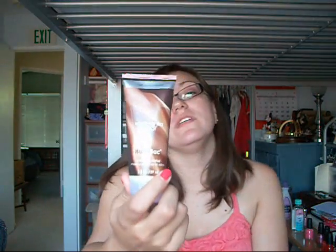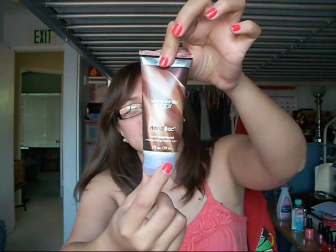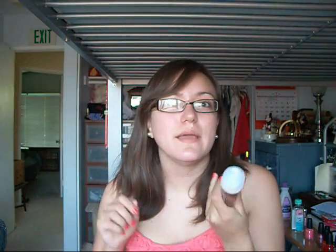This warm vanilla sugar anti-bacterial lotion from Bath and Body Works — it's like $3, and it's anti-bacterial lotion, and it just smells divine. Along with being anti-bacterial, it's a lotion that's going to help you. I keep that in my purse. It smells so good.